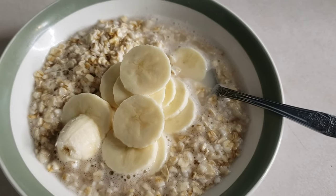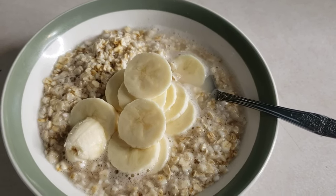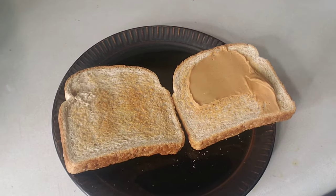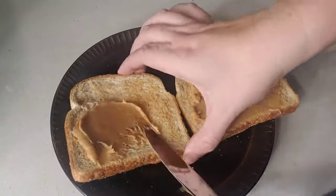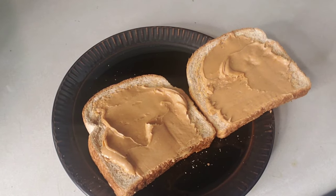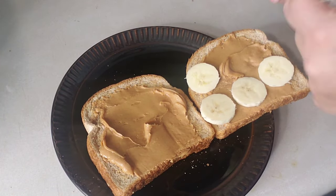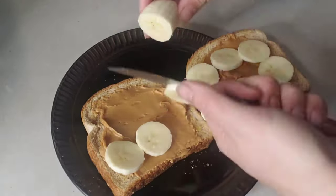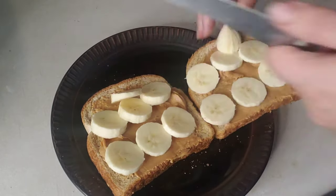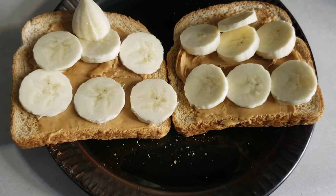There is our breakfast for the morning for everybody for the week. And here is lunch for the kids through the week — this is a huge crowd pleaser for the children, they love this.